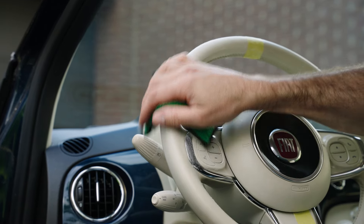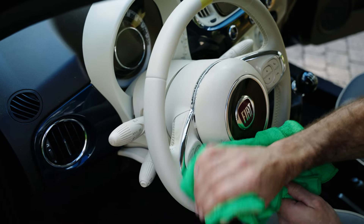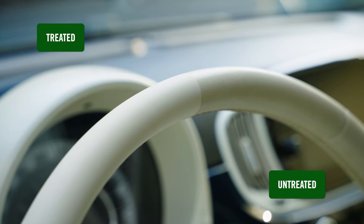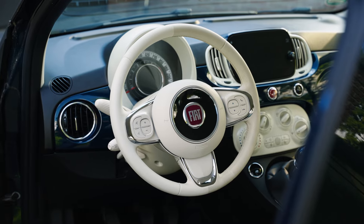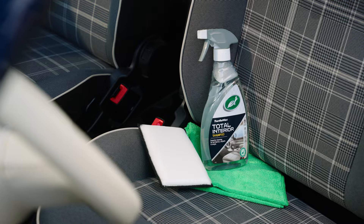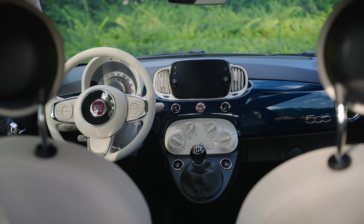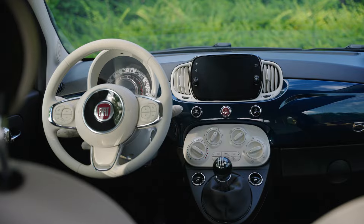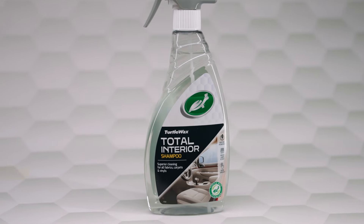And here's the best part: the silicone-free formula delivers a natural, non-greasy finish across all plastic, vinyl, and even tech screens on modern in-car infotainment systems. Turtle Wax Total Interior Shampoo — a versatile cleaner for all your car interior surfaces that keeps your vehicle's interior looking and smelling like new.